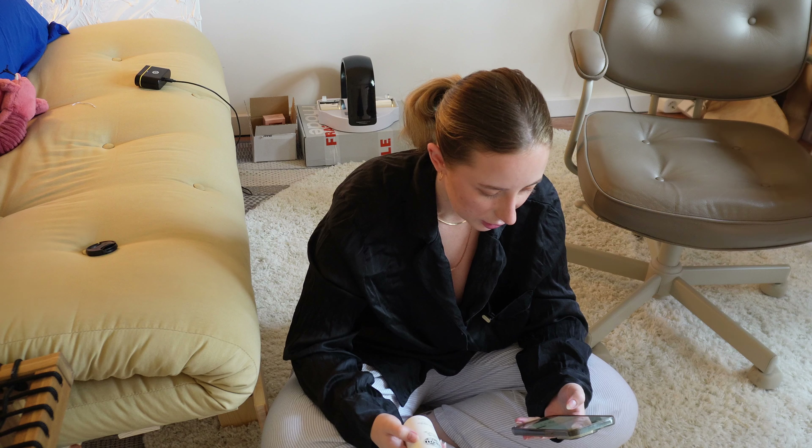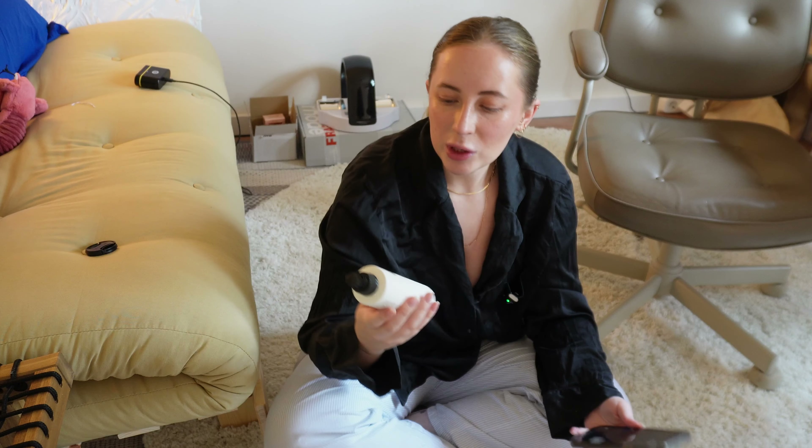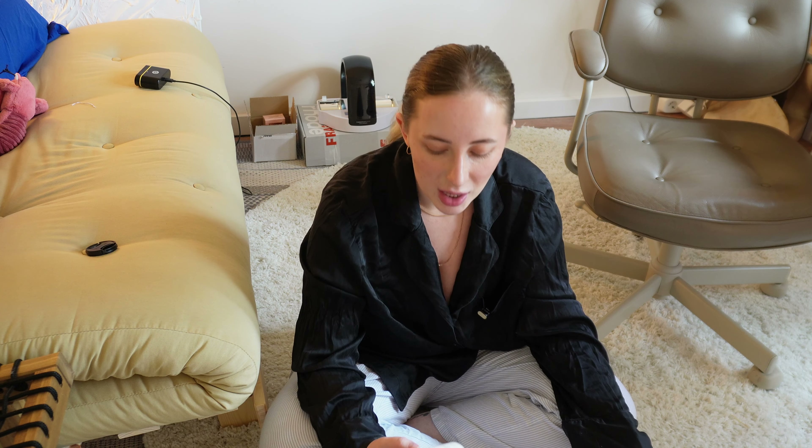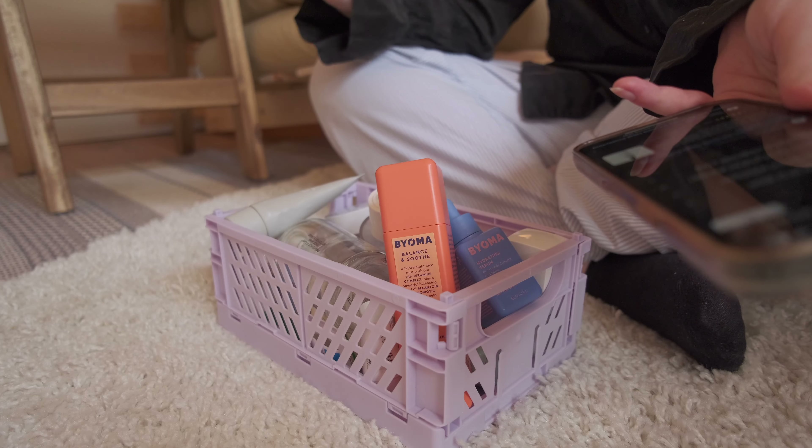Let me pull up the price of this one. It's 37 euros, so it's like 40-41 US dollars. It is quite expensive for what it is. I didn't feel like it was enough. I do think it protected, but I wouldn't repurchase it again. Same with, I think, the majority of GISO products — they were kind of underwhelming for me.